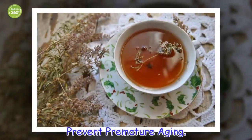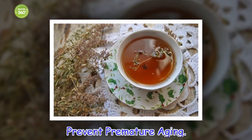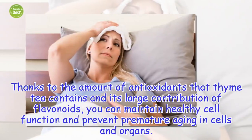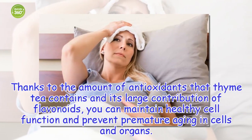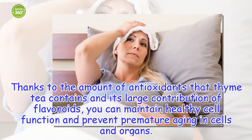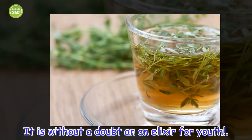Prevent premature aging. Thanks to the amount of antioxidants that thyme tea contains and its large contribution of flavonoids, you can maintain healthy cell function and prevent premature aging in cells and organs. It is without a doubt an elixir for youth.